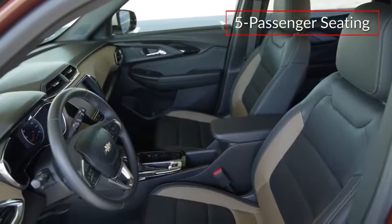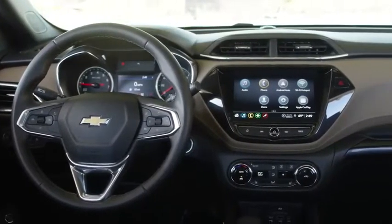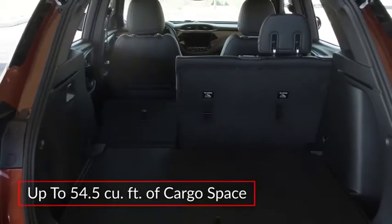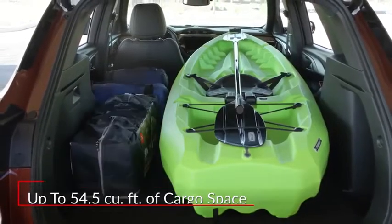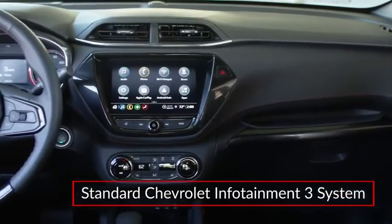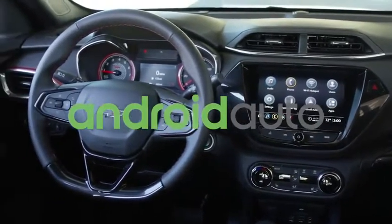Inside, the Trailblazer features comfortable seating for five passengers and a driver-centric dual-cockpit instrument panel with an integrated center stack. The Trailblazer offers up to 54.5 cubic feet of cargo space with the rear seat folded. The standard Chevrolet Infotainment 3 system includes a 7-inch touchscreen display with Apple CarPlay and Android Auto smartphone integration.